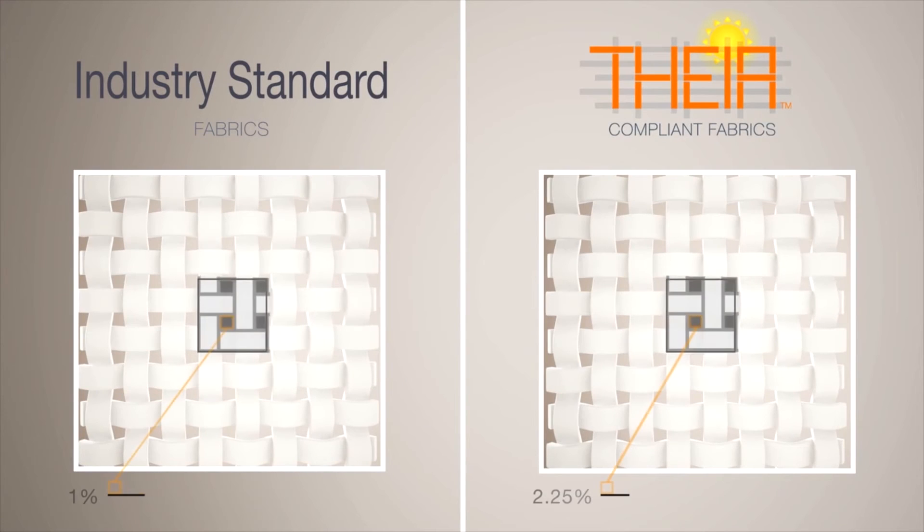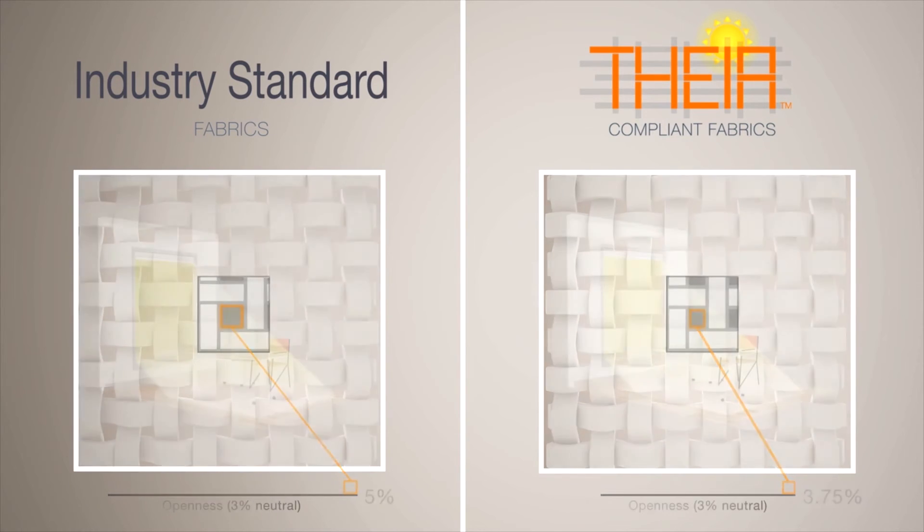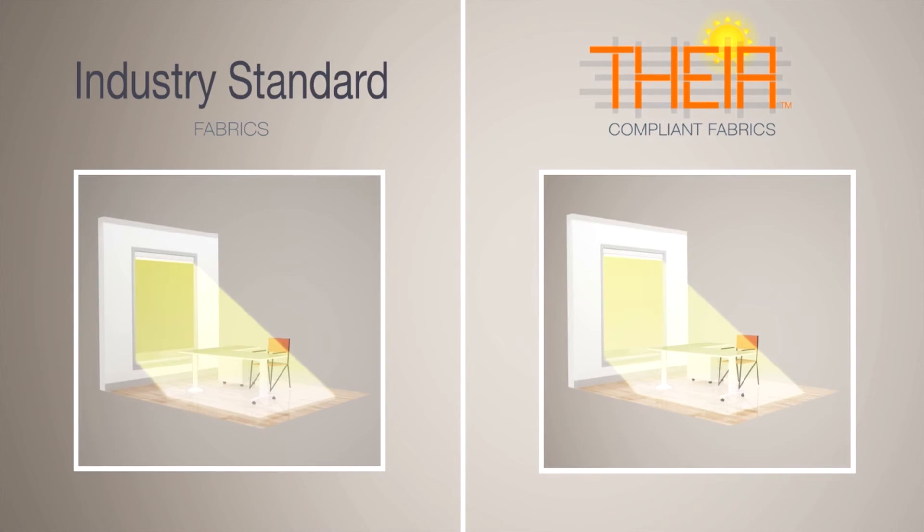I bet you didn't know that ratings and visible transmittance values were so critical for solar fabrics. It's also important to know about Thea compliance in relation to fabric openness. This new manufacturing specification tightly controls fabric openness factor and visible transmittance values. Without this control, installed shades may not meet the occupant comfort and energy savings expectations of the specified system.